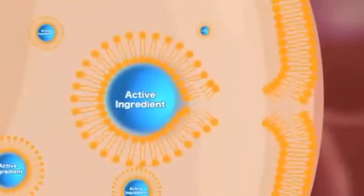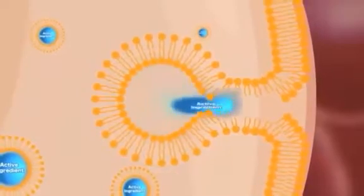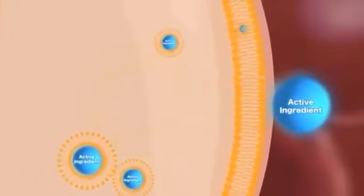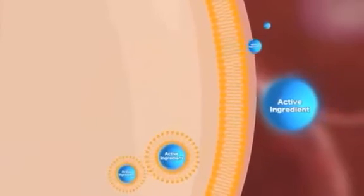And this is where it gets really interesting: once those liposomes are absorbed from your GI tract into your bloodstream, they are able to penetrate more rapidly into the target tissues of your body where they are needed.